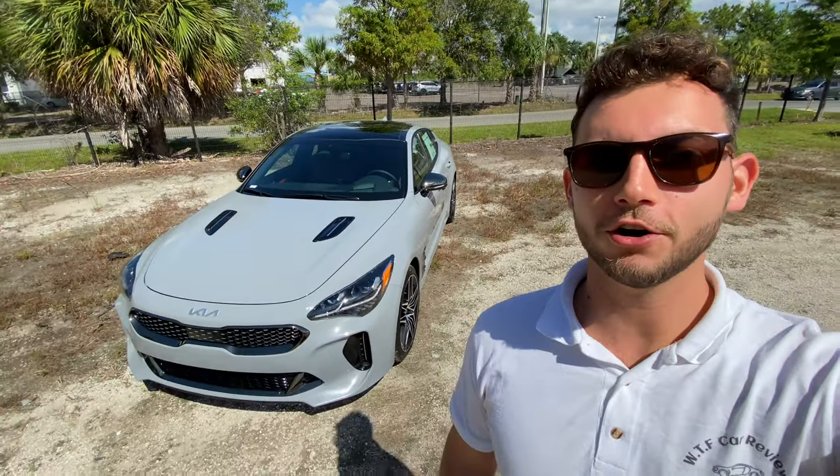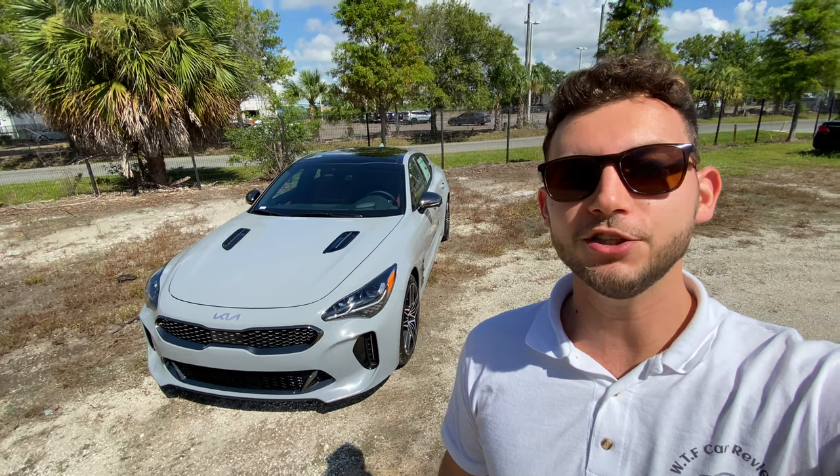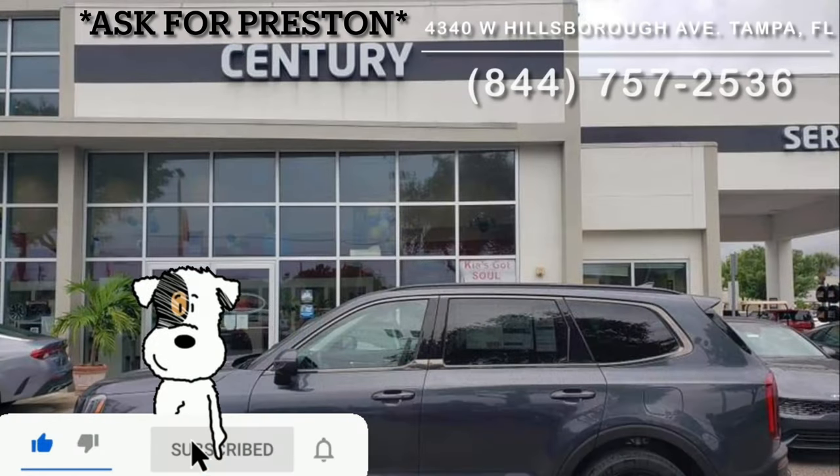Hey guys, Will here with WTF Car Reviews and today we're going to be reviewing this all-new 2023 Kia Stinger GT2. Before we start, I'd like to give a huge thanks to Preston and the rest of the management and staff here at Century Kia in Tampa, Florida for making this review possible. I'll leave a link to their inventory below, and if you're looking for a new car in the Tampa area, I would definitely recommend checking these guys out and ask for Preston.